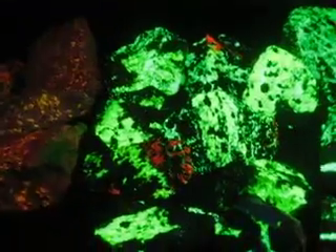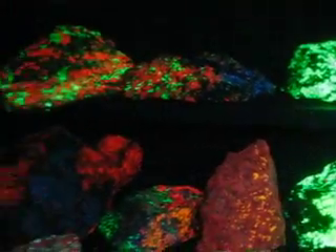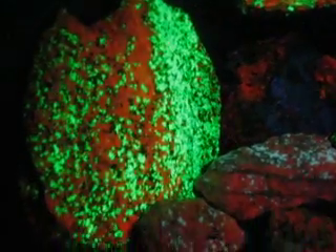The yellow ones are very special because they're hard to come by anymore. And they have the reds and the greens. These were all taken from Franklin, New Jersey, over many years.